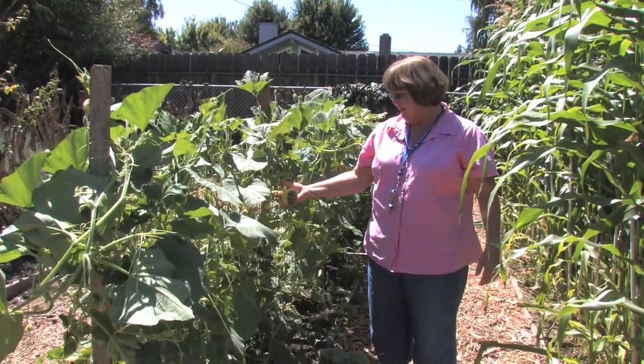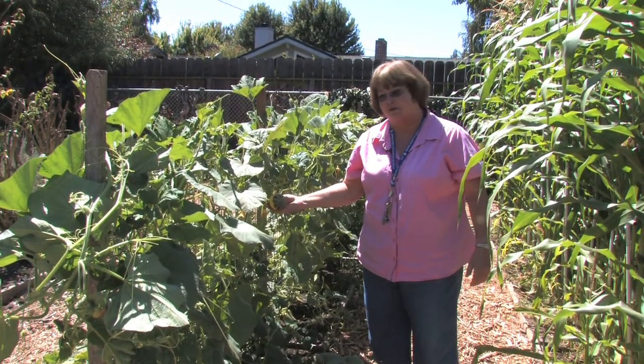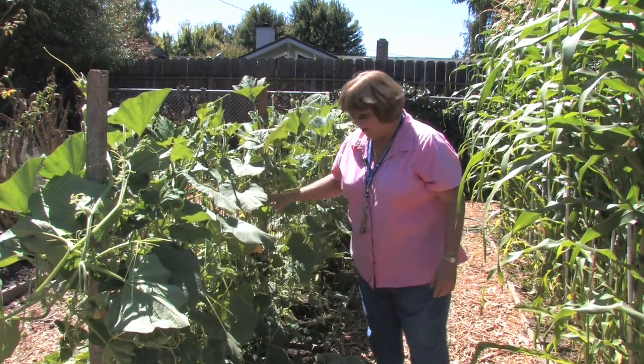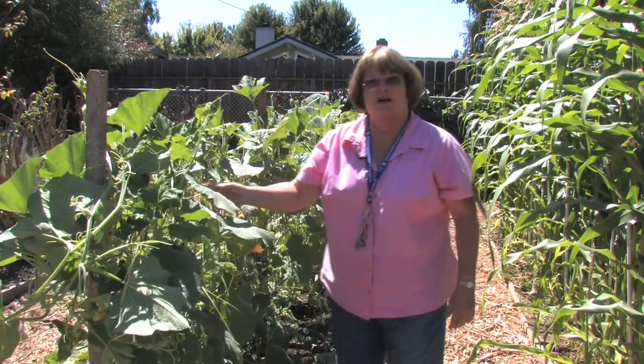We'll harvest the gourds and kids will make decorations and things out of them for the winter, like in November for Thanksgiving. Just like the pumpkins, they get planted in the summer and grow really nicely. We dry them and the kids make all kinds of things.